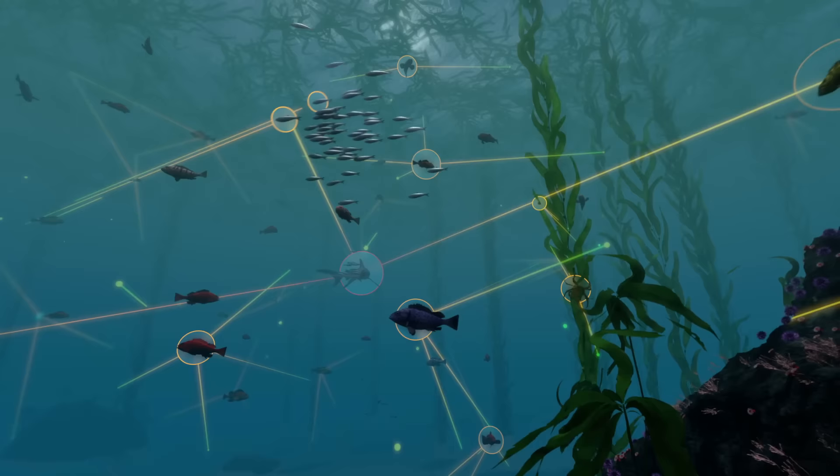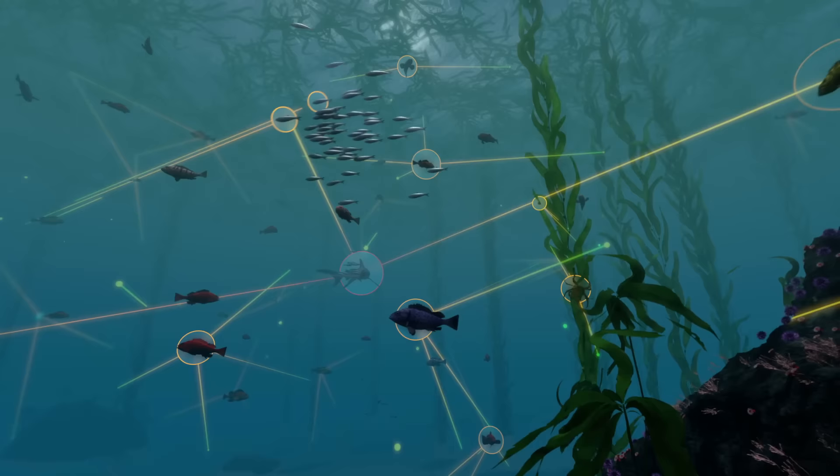Understanding ecosystems and the various threads that connect species together in food webs can help us better direct resources for conservation efforts and, most importantly, come to sustain these diverse networks of life.